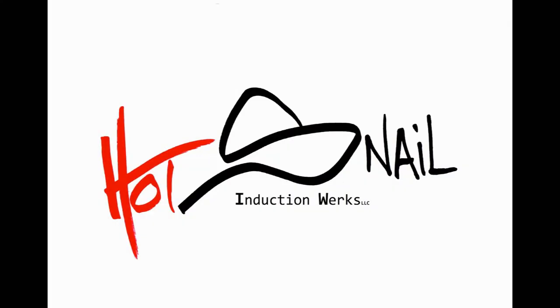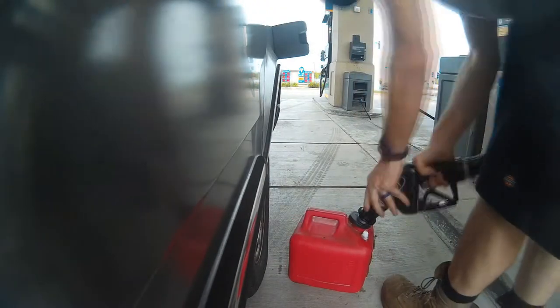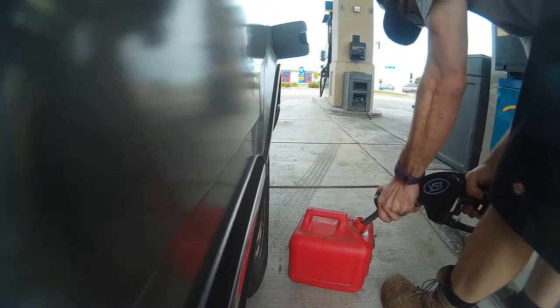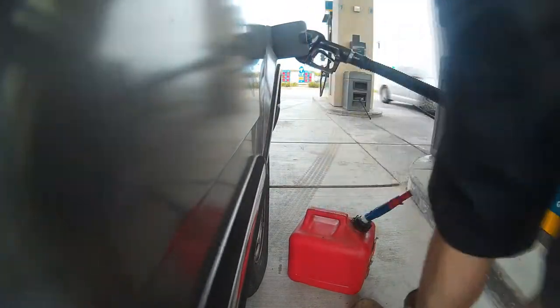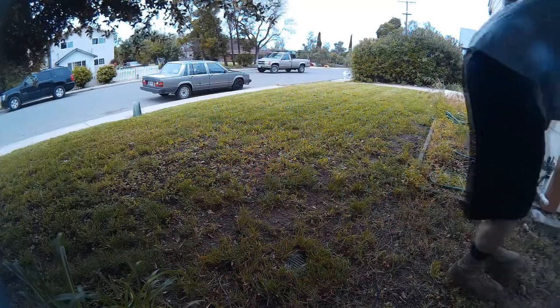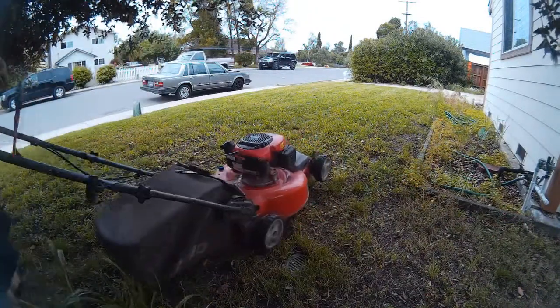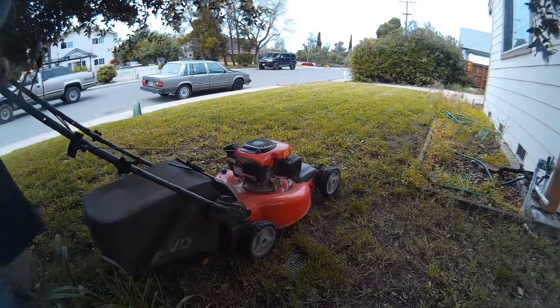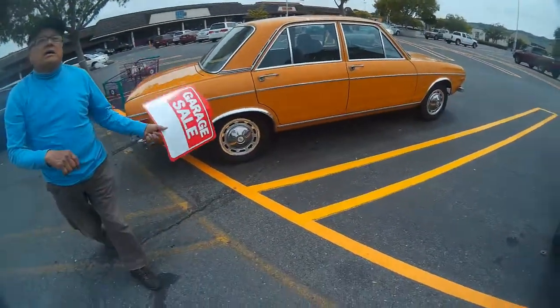Is it going to be hot today? Beautiful car, it's a beautiful car my friend.